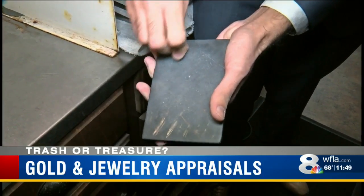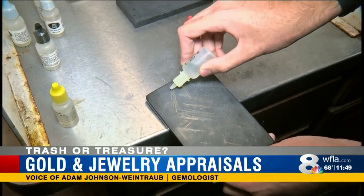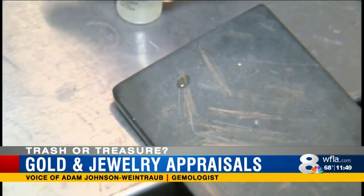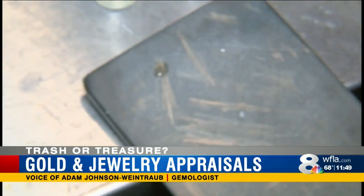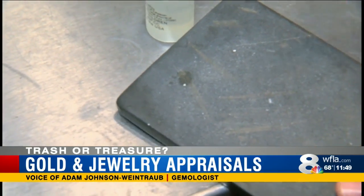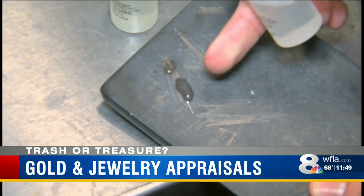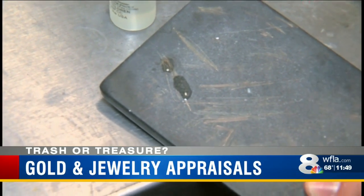Another way is to scrape the gold onto a stone to test it. By putting this acid on the line, you should see that this resists 14-karat gold, so you must know it's 14-karat or higher. But if you put 18-karat acid on it, you see it disappears — so you know it's 14-karat.